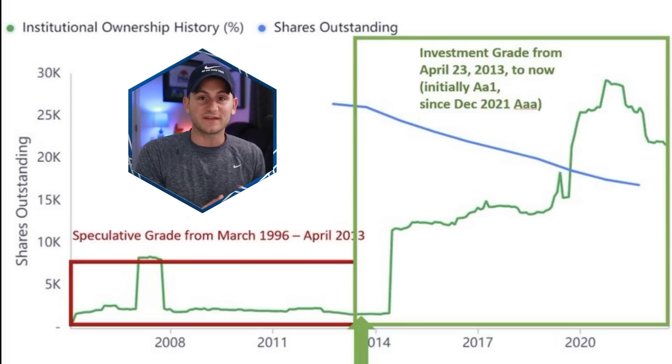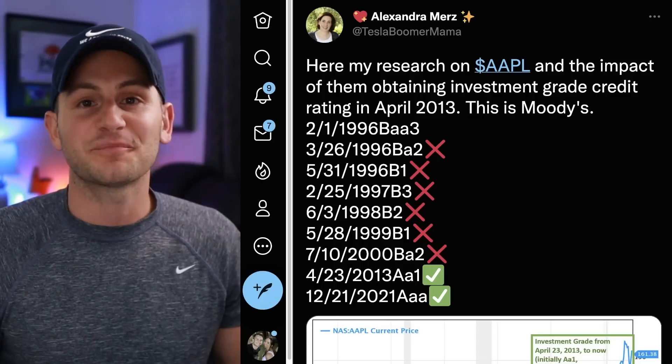That's why I always say retail strong. Once again, another big tailwind for Tesla stock in the years to come if and when that investment grade credit rating does happen. Alexandra, thank you for putting this together.